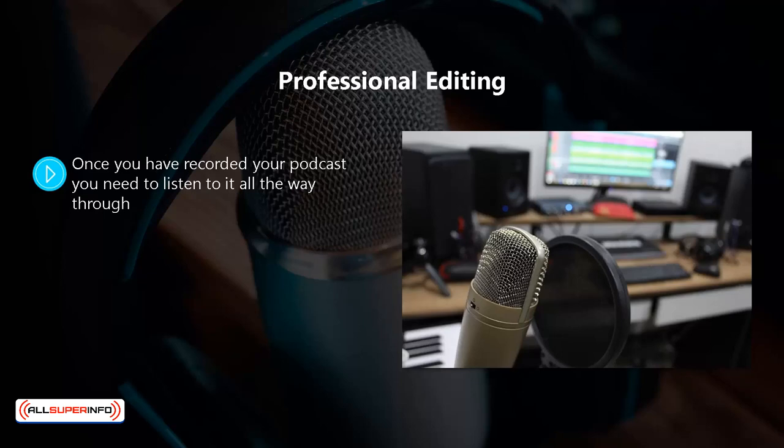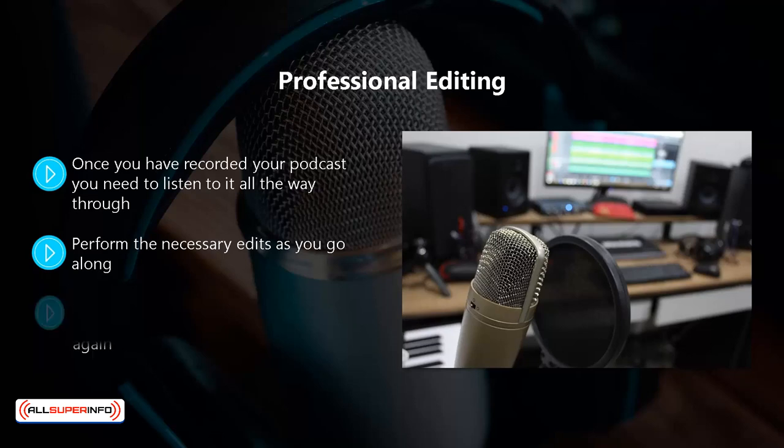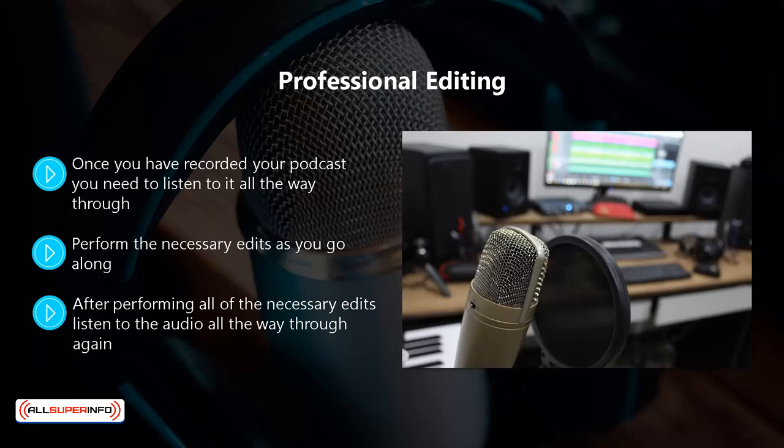Once you have recorded your podcast, listen to it all the way through. Learn how to make edits in your audio editing suite — check YouTube or tutorials on the software's website. Perform the necessary edits as you go along. If you cough or sneeze while speaking, you definitely want to cut those out. Here's a good tip: you will know when you have made a mistake during recording, so directly after the mistake leave a couple of seconds of silence so that you can perform seamless edits later. After all edits are done, listen to the audio all the way through again in case you missed something.